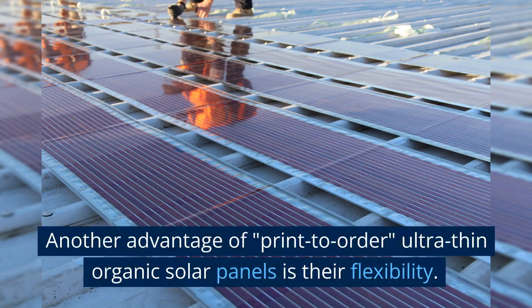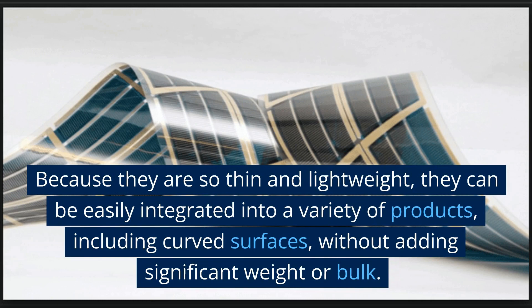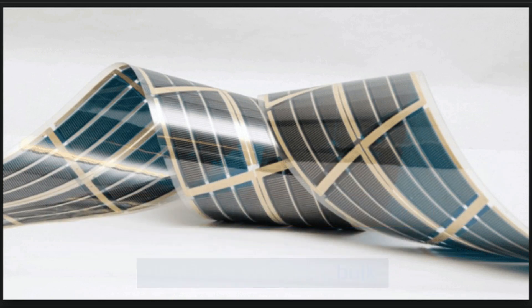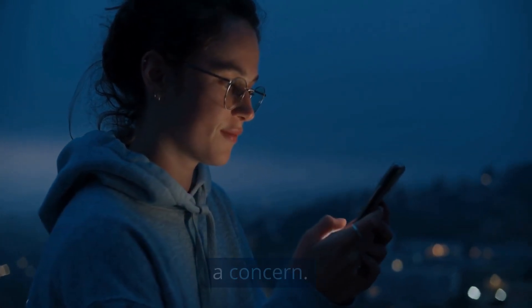Another advantage of print-to-order ultra-thin organic solar panels is their flexibility. Because they are so thin and lightweight, they can be easily integrated into a variety of products, including curved surfaces, without adding significant weight or bulk. This makes them ideal for use in portable devices and other applications where space and weight are a concern.